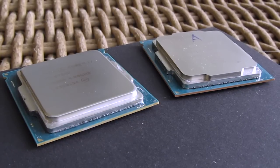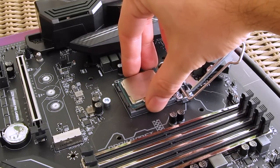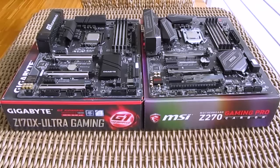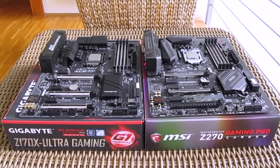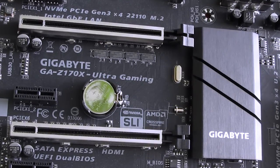The CPU itself looks to have a slightly different heat spreader design, but other than that you can just pop it into a Z270 motherboard with its LGA 1151 socket, or a Z170 motherboard with an appropriate BIOS update, and you are ready to go. The same applies for the rest of the chipset lineup, whether for Kaby Lake or Skylake, and you can also do the opposite — putting a Skylake CPU into a Kaby Lake chipset-based motherboard.